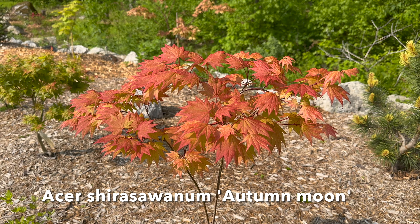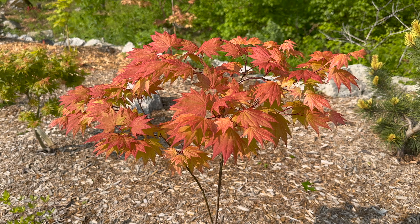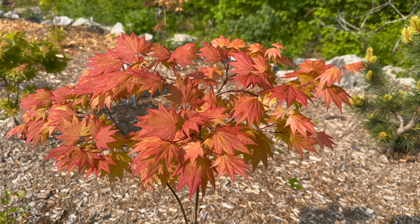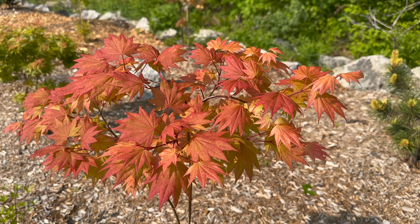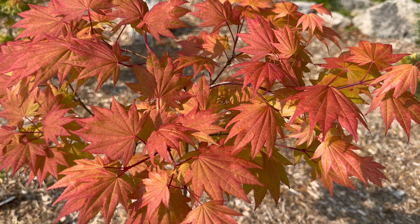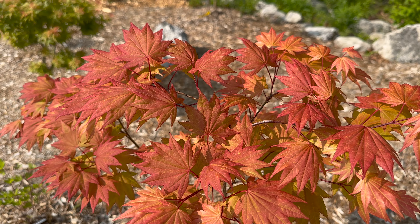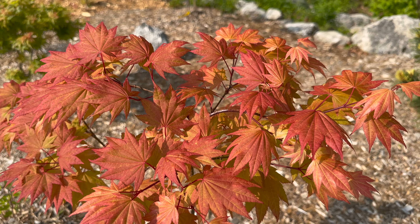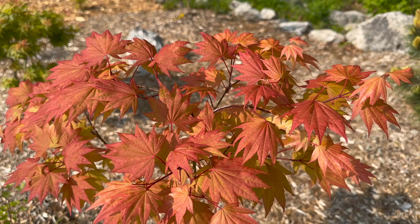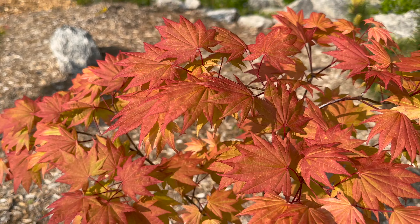I don't think any video I could do this spring would be complete without getting Acer 'Autumn Moon' on there. Definitely pushing the sun tolerance for this one, but so far so good. This is just like a highlighter salmon pink over kind of that little bit of a chartreuse-y, bronze-y yellow. I don't even think the camera does this one justice.